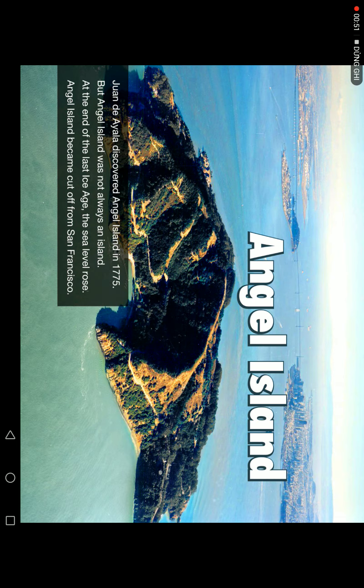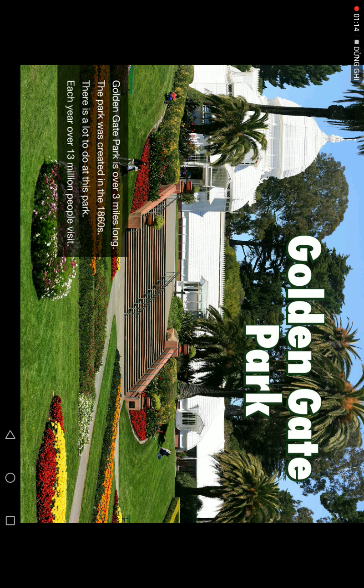Juan de Ayala explored Angel Island in 1775. But Angel Island was not always an island. At the end of the last ice age, the sea level rose, and Angel Island became cut off from San Francisco.